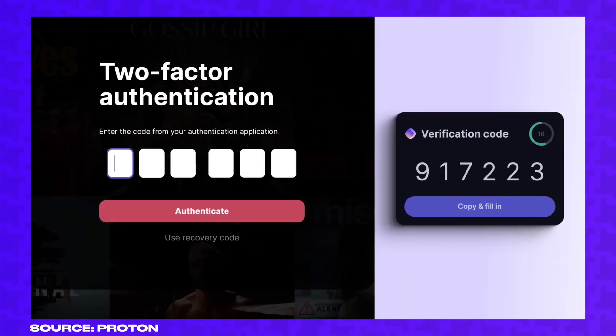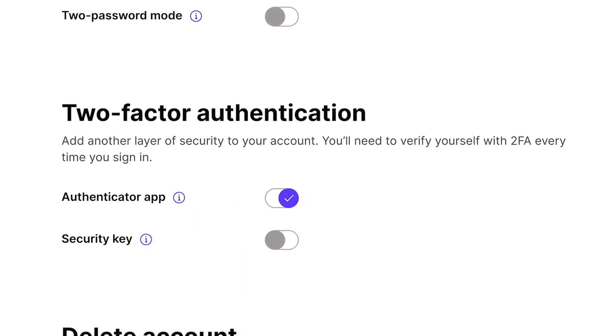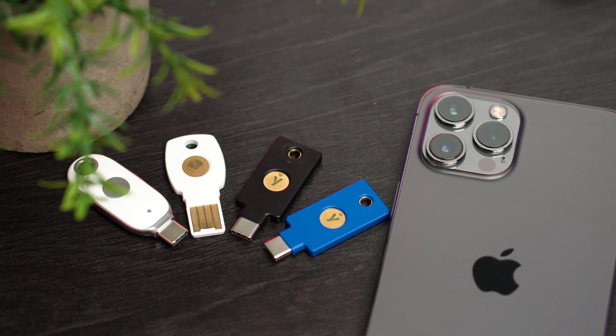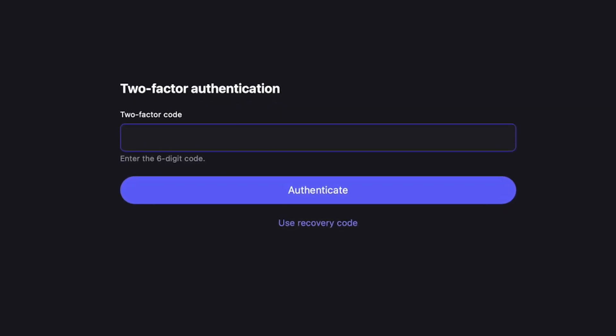You can enable two-factor authentication, but like some of the other password managers I've tested, ProtonPass requires you to enable app-based two-factor authentication in order to pair a security key. I don't understand this logic. Since your account is only as strong as your weakest link, app-based two-factor authentication is essentially the strongest security you're going to have. I would prefer to be able to pair a security key and make that the only method of two-factor authentication for my vault.